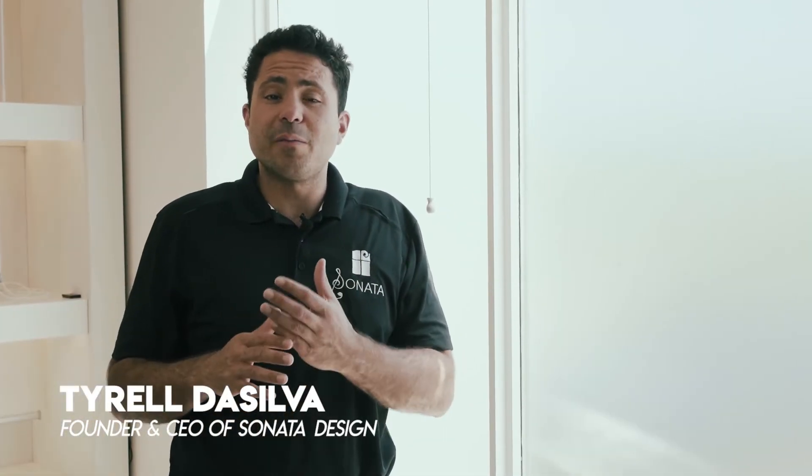When people think about window coverings, they often talk about shades or they talk about drapery. But a really important product that we use a lot to cover windows is films. There are three types: there's privacy films, there's decorative films, and there's functional films.